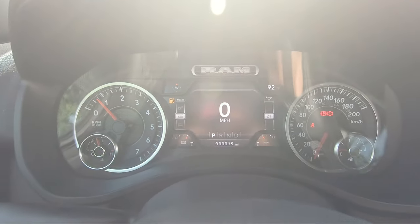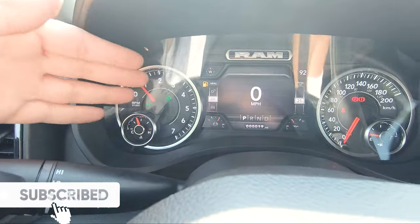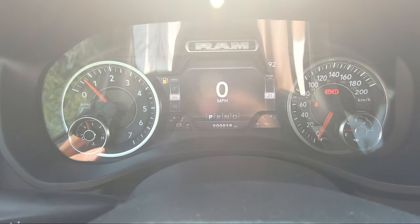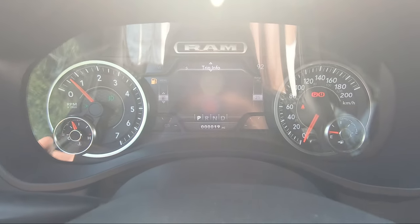The center gauge cluster features the RAM logo up top, tachometer on one side, speedometer on the other, and a center display you can cycle through for vehicle information, audio settings, and more.